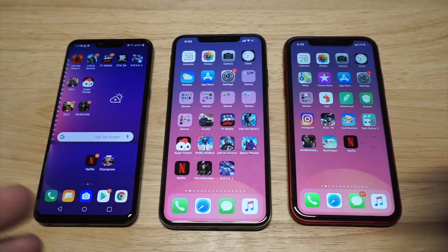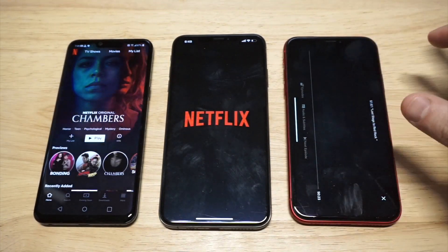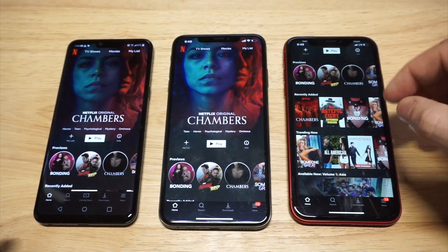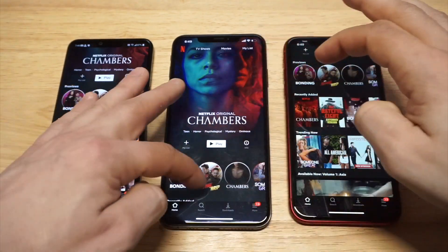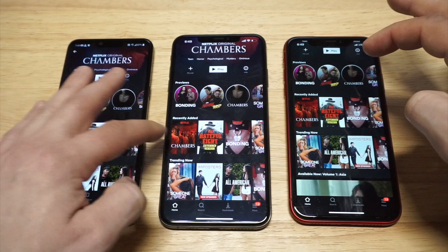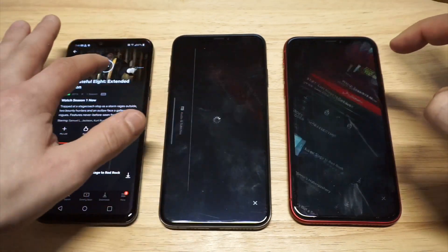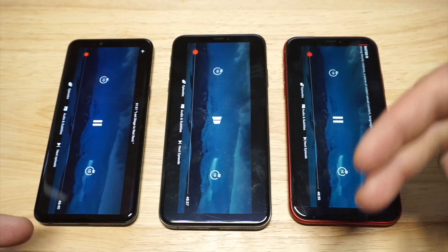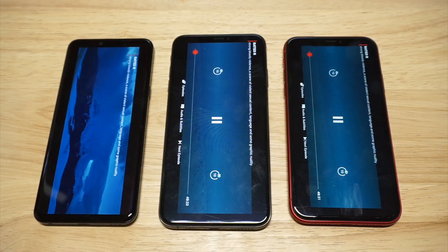Alright, enough talking about these phones — let's throw up some Netflix and check out the overall quality for just watching a video. I'm gonna throw up the Hateful Eight movie because I was about to start watching that today. Great movie by the way if you have not seen it. Feel free to message in the comments below and let me know which phone you think looks and performs the best.